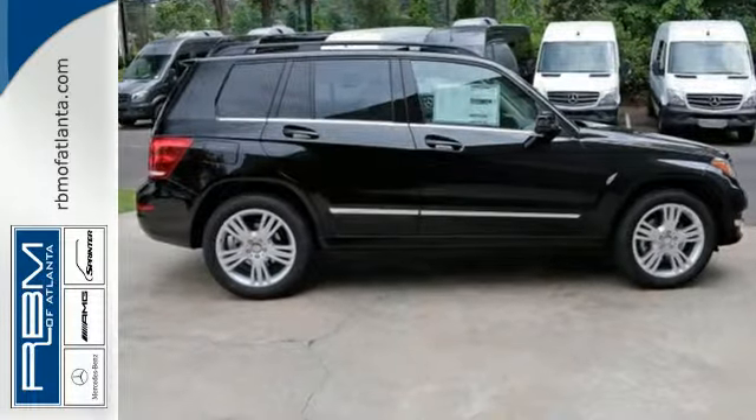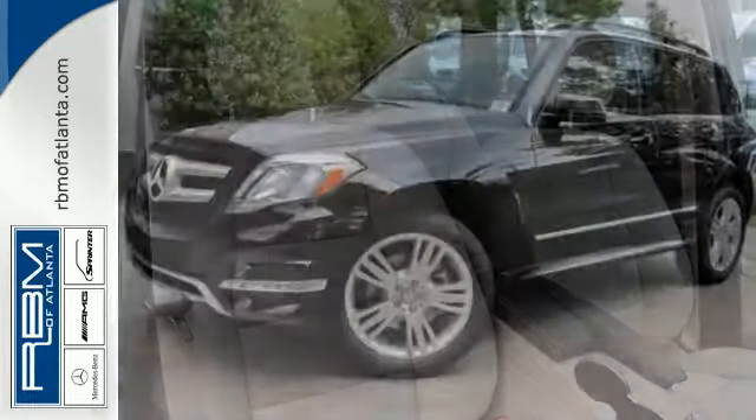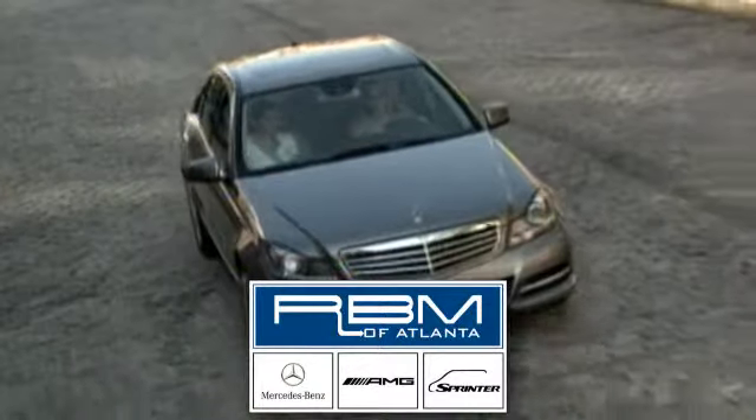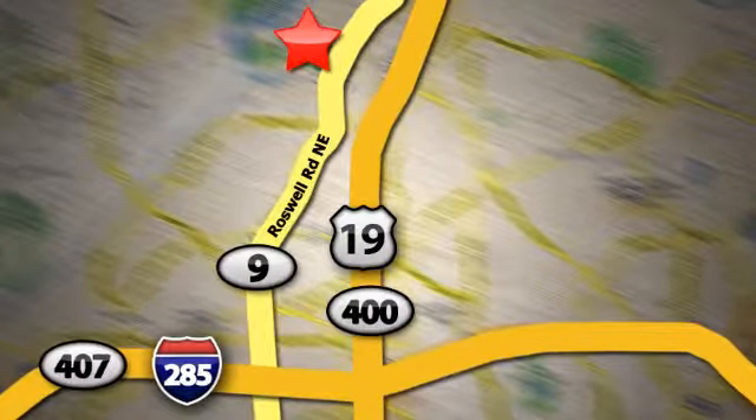Exquisite styling, practical luxury, and high technology combine into one stylish package, making it a vehicle you don't want to miss. See it for yourself today. At RBM of Atlanta in Sandy Springs, we have the best selection of new and top-quality pre-owned vehicles to choose from. We are conveniently located at 7640 Roswell Road in Atlanta.